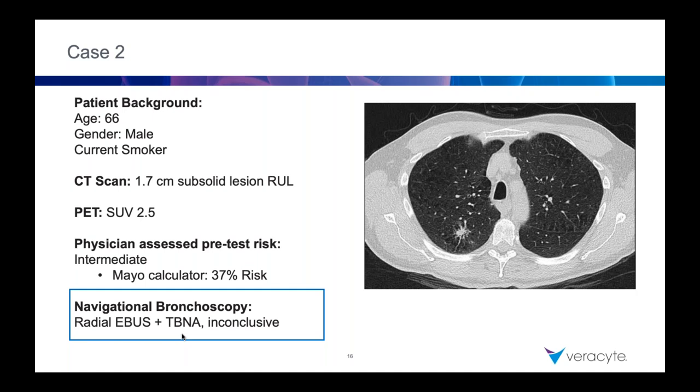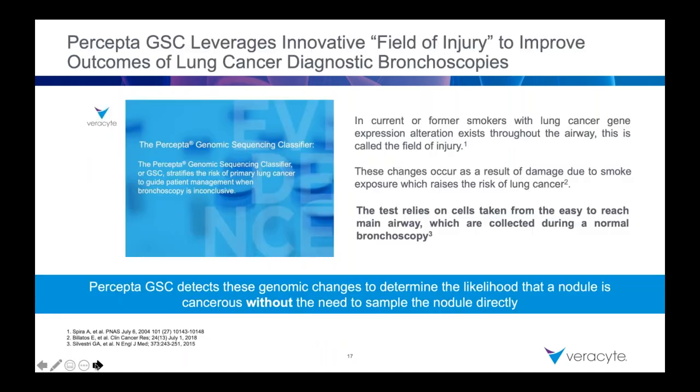So how did it go with this case? This one wasn't mine, so I can't claim the miss on this one. Radial EBUS probe was used. I don't know exactly when this case was done and we all have access to different levels of technology and skillsets in the periphery, but in the end it was ultimately missed. The Percepta GSC test was done.